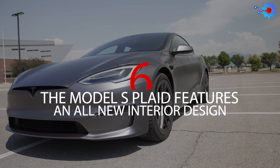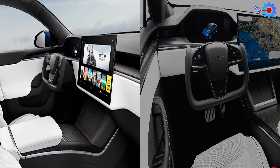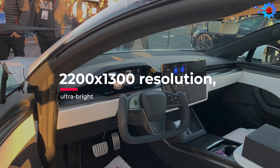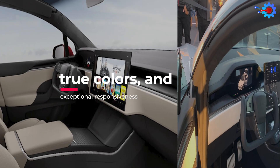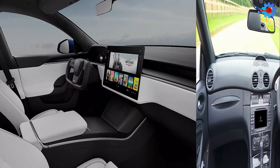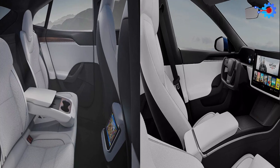Number 6: The Model S Plaid Features An All-New Interior Design, and it's such a beautiful and clean design. There aren't too many buttons or knobs available, keeping things tidy and organized. In addition, there's a 17-inch cinematic display with 2200x1300 resolution, ultra-bright true colors, and exceptional responsiveness. It rivals that of other television and computer screens, not to mention other cars. There's also been the installation of a yoke steering wheel, as well as more spacious back seating.